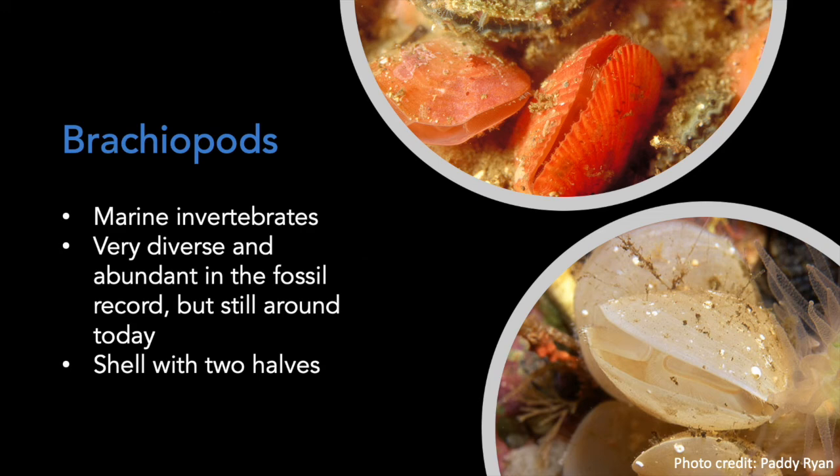The next group of invertebrates that we'll see are brachiopods. Brachiopods are very diverse and abundant in the fossil record, particularly during the Paleozoic, but they're still around today. They externally resemble bivalves, since they have shells with two halves. However, they're not closely related to mollusks, and their internal anatomy is completely different.